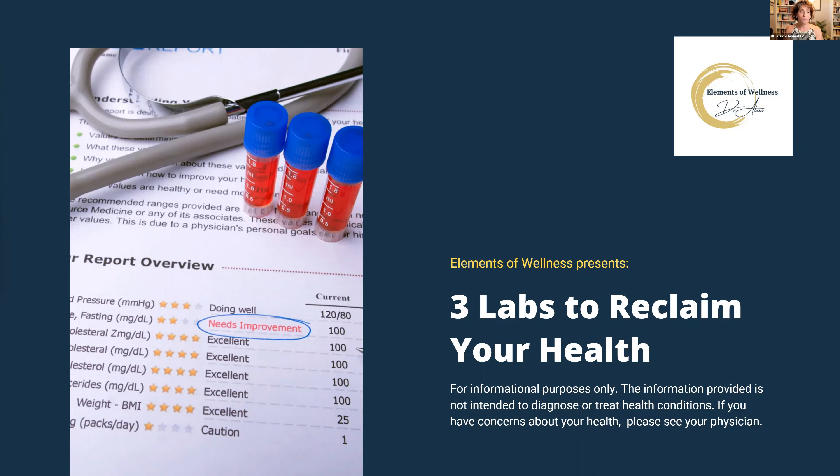I'm Dr. Lexi Silence with Elements of Wellness. I'm glad you can join me here today to go over the three labs to reclaim your health. Today we're going to talk about the CBC or the Complete Blood Count with Differential, the lipid panel, and your thyroid panel.